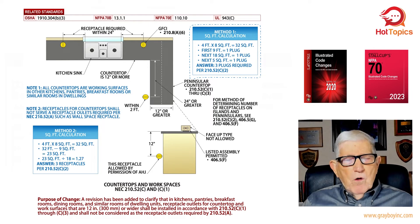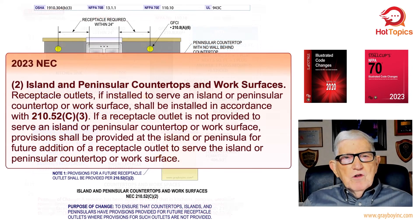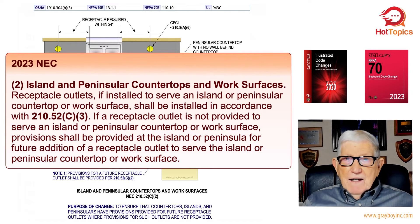Moving forward, notice Figure 2 for NEC 2023 — the title now reads item two: island and peninsula countertops and workspaces. It reads: receptacle outlets, if installed to serve an island or peninsula countertop or work surface, shall be installed in accordance with 210.52 C3. If a receptacle outlet is not provided to serve an island or peninsula countertop or work space, provision shall be provided at the island or peninsula for future addition of a receptacle outlet to serve the island or peninsula countertop or work surface.